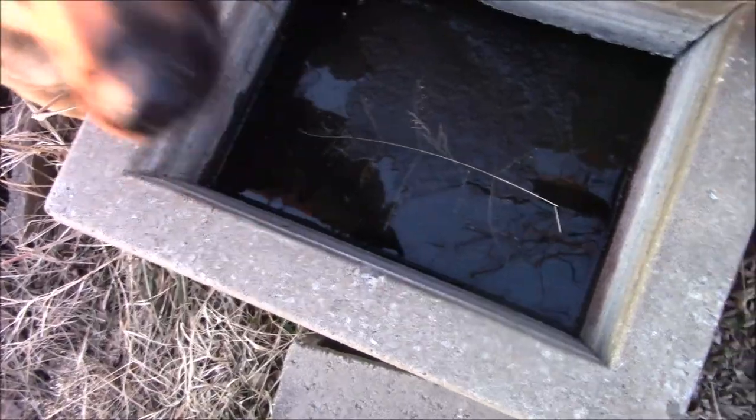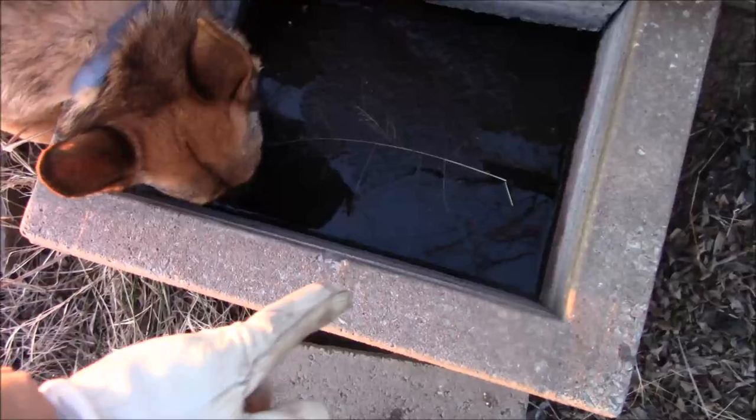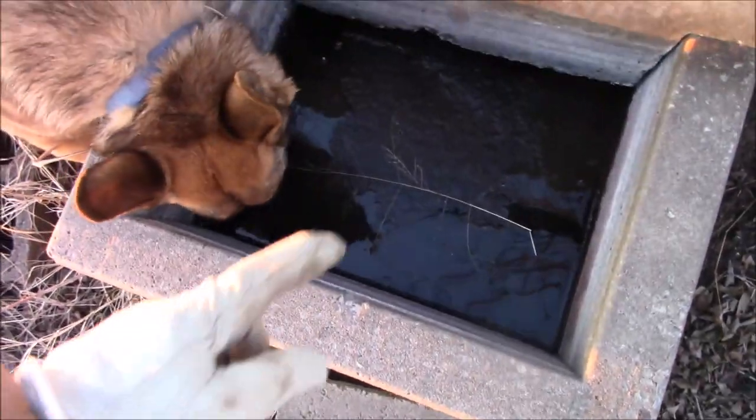Now you can see there's an initial layer that did freeze. But overall, the livestock can still drink out of it. And this thing's freaking awesome.